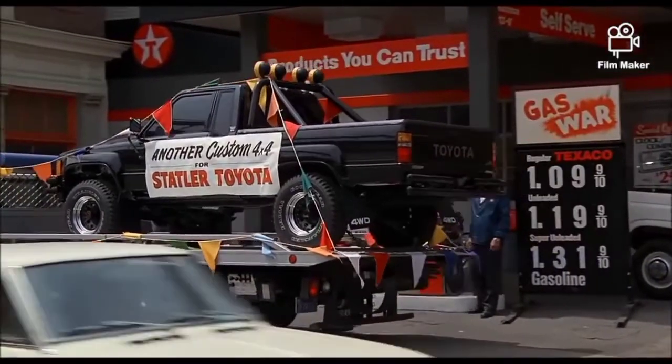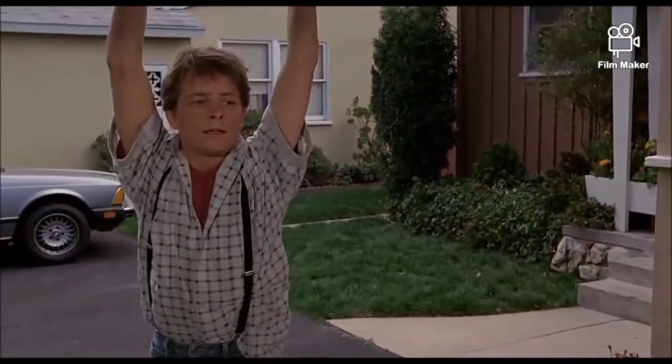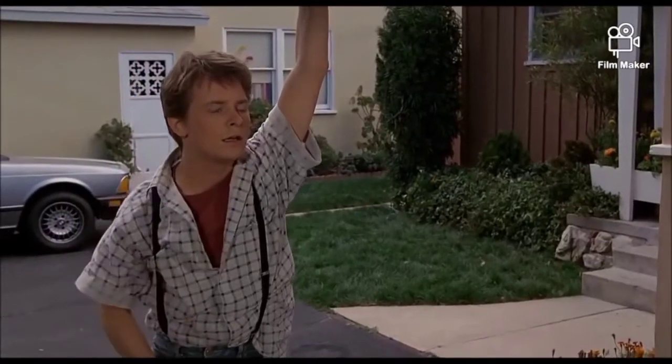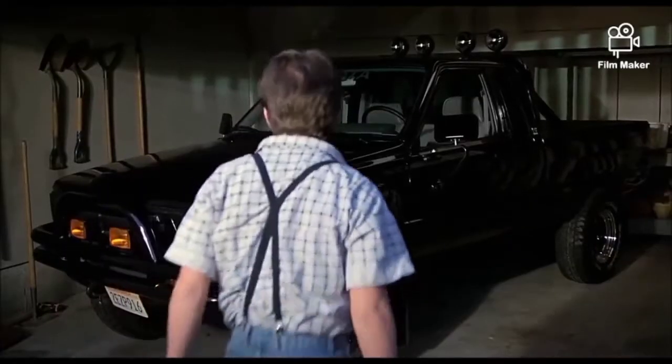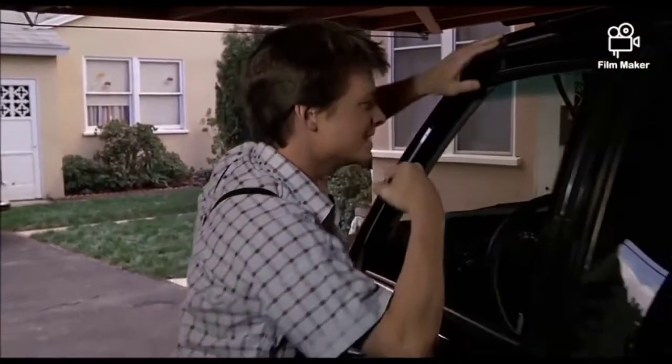Remember the movie Back to the Future? The DeLorean was not the only four-wheeled star of the movie. Marty's dream car was actually a pickup truck — the fully decked jet black Toyota SR5 pickup, complete with a roll bar. In the end of the movie, he gets the girl and the truck.